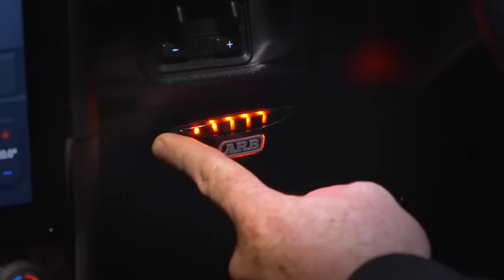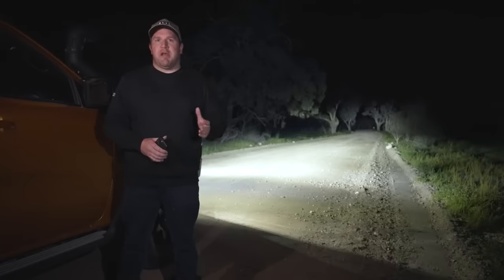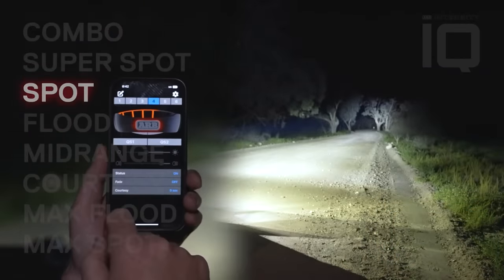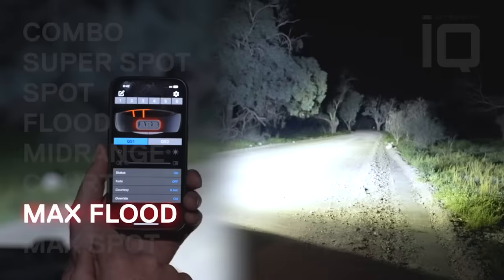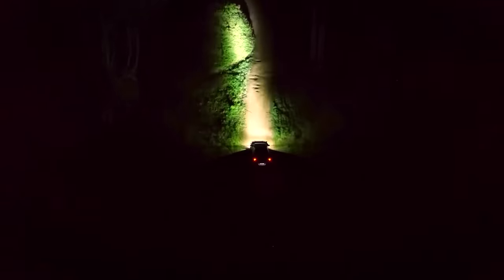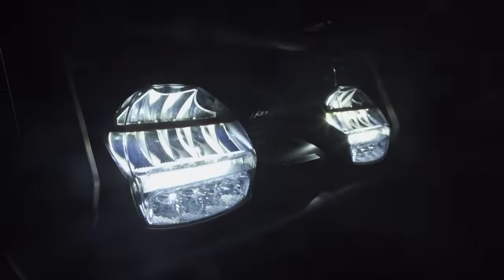For simplicity, they provide eight preset patterns. For example, in the max spot setting, the headlights can illuminate up to 1,350 meters. Drivers have the ability to adjust the intensity of each row of optics for each headlight, control the luminous flux, and modify other parameters. The control system is intuitive, and there's a reset option to return to the factory settings if needed.